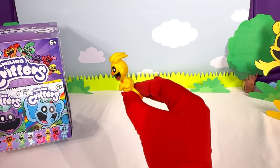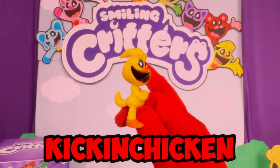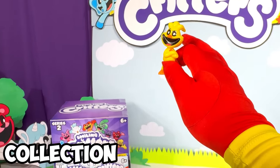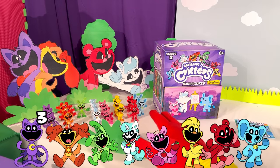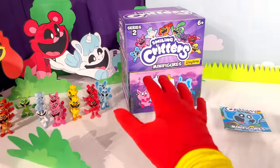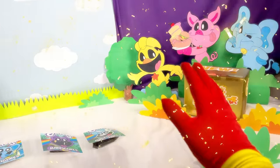We also found Kick-A-Chicken — there's nothing to say about this thing besides it's just the perfect Kick-A-Chicken figure! Let's add this to the collection! We have now found every single figure in the Series 2 Smiling Critters Mystery Box! That means we can open up the Secret Mystery Box!